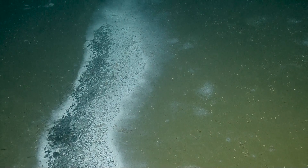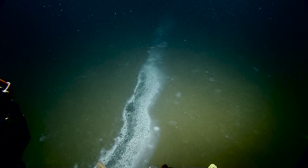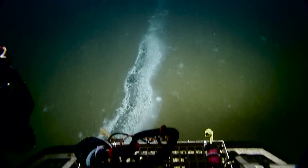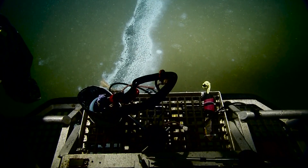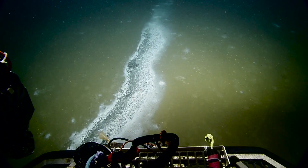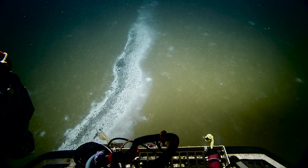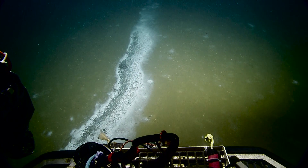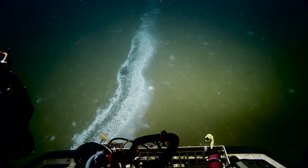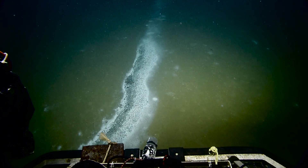A couple of our viewers are saying they're seeing some shimmering. If indeed that's the case, that's because water is coming out that has a different density than the surrounding seawater — it's called the Schlieren effect. I'm really curious about this shimmering. Maybe before we sit down, Will, let's zoom in if we can and get a sense of where our viewers are seeing it.